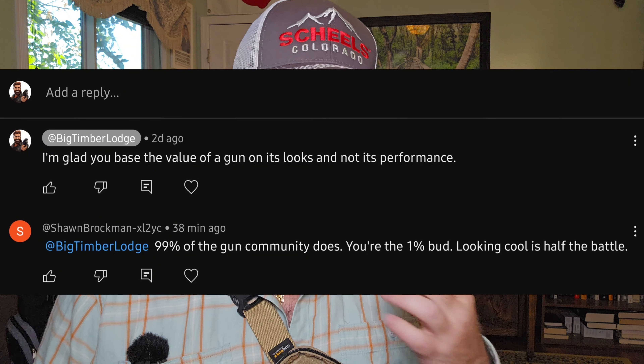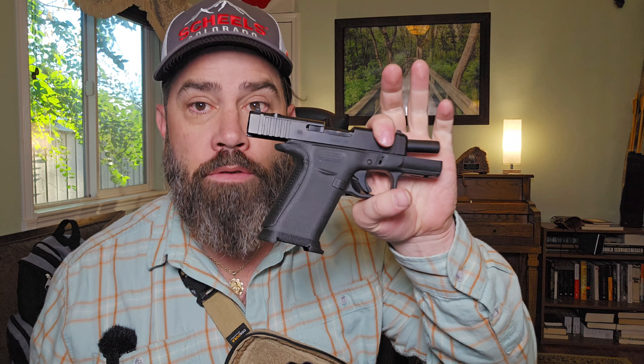So first and foremost, my initial reaction to this guy is: you need a serious come-to-Jesus moment about what firearms are. This is a tool. If it looks cool, that's because you think it looks cool. But realistically, how it functions is much more important than how it looks.